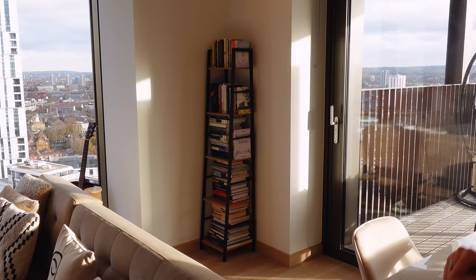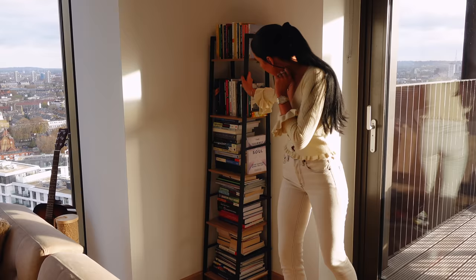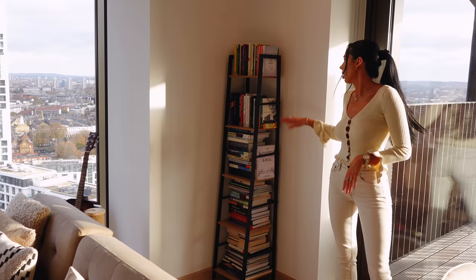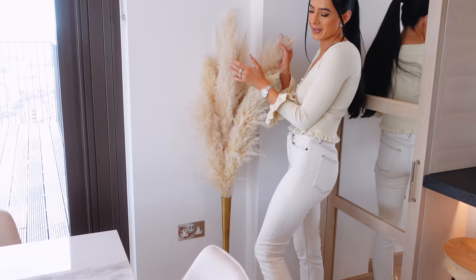In this corner I've got a small bookshelf. I didn't realize it was going to be this small — I think I need to buy a bigger one because I've got a lot of books and they don't really fit. I got this one from Amazon.